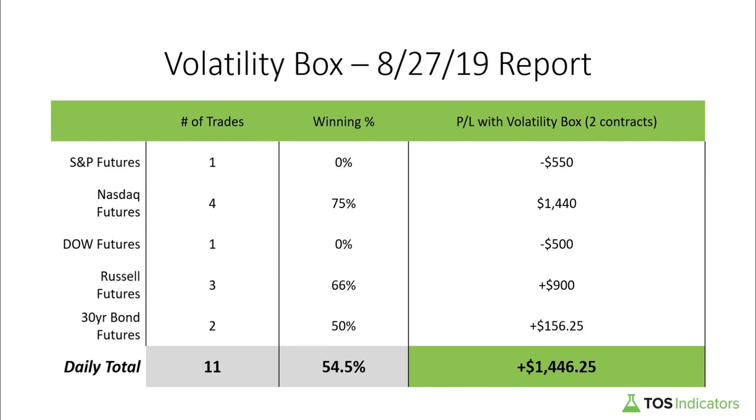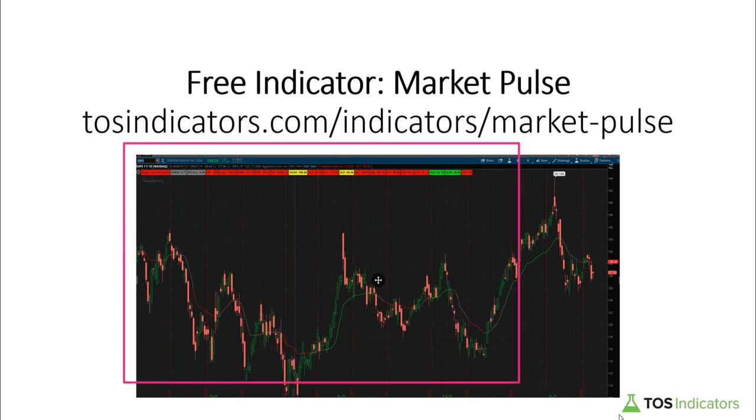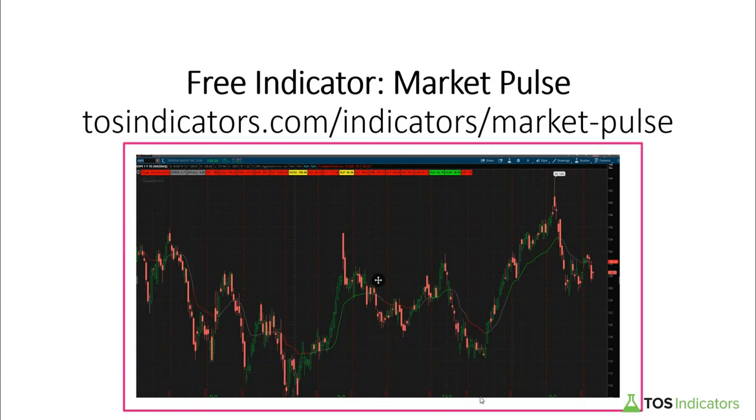I'd like to remind everyone that we released our next free indicator, which is the Market Pulse workspace. In it you can easily determine the market stage we're currently in on any given ticker, easily see the broader ETFs using the utility labels, and we also throw in a scan as well. This is all free — if you'd like to download it, visit our website at tosindicators.com/indicator/market-pulse.